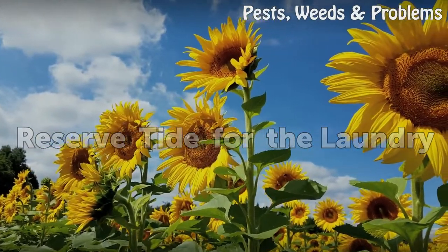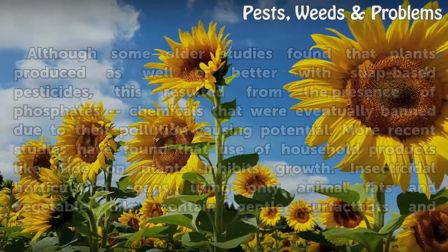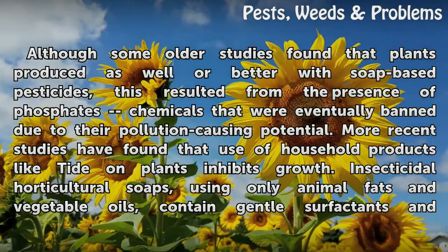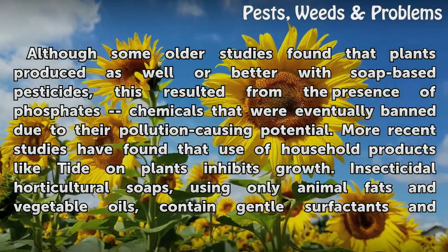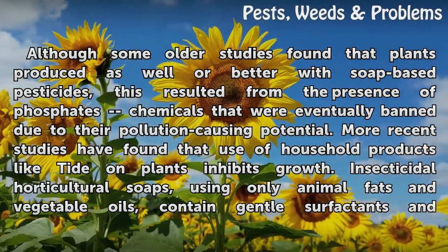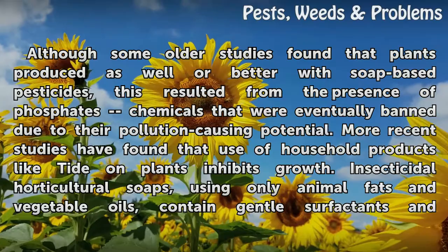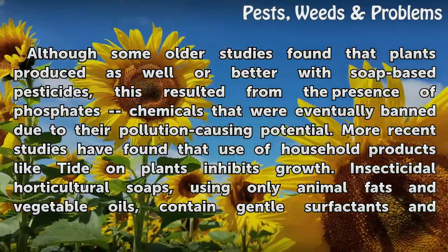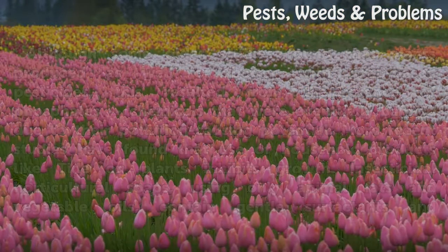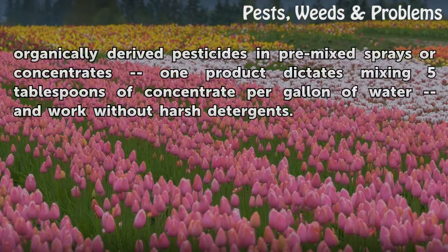Reserve Tide for the laundry. Although some older studies found that plants produced as well or better with soap-based pesticides, this resulted from the presence of phosphates — chemicals that were eventually banned due to their pollution-causing potential. More recent studies have found that use of household products like Tide on plants inhibits growth. Insecticidal horticultural soaps, using only animal fats and vegetable oils, contain gentle surfactants and organically derived pesticides. Pre-mixed sprays or concentrates — one product recommends mixing 5 tablespoons of concentrate per gallon of water — work without harsh detergents.